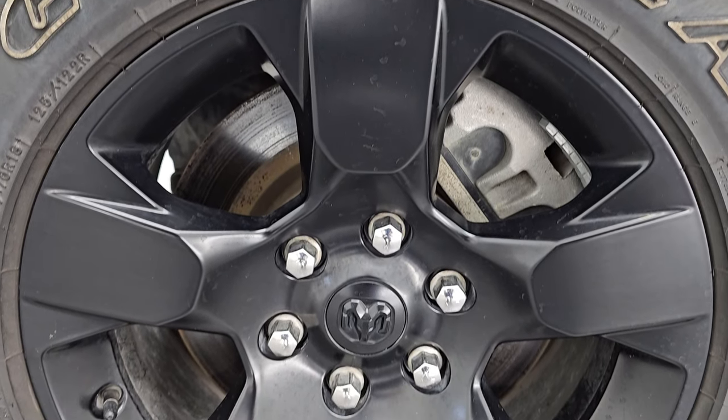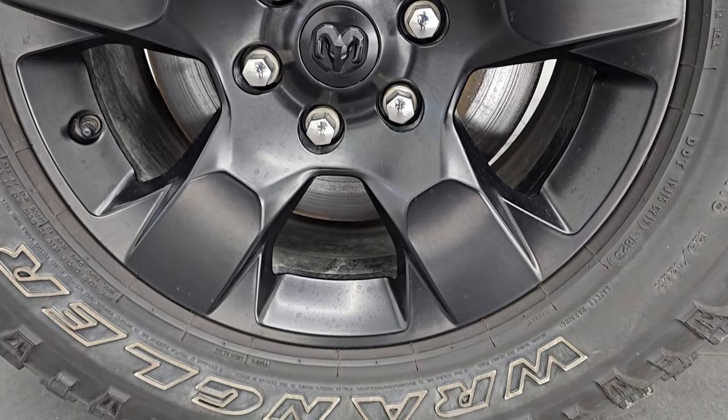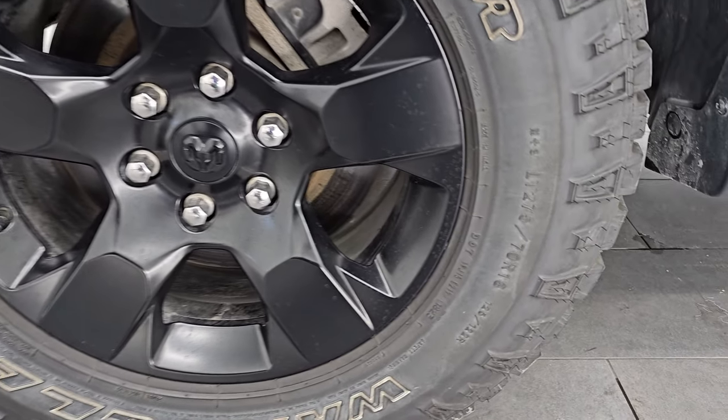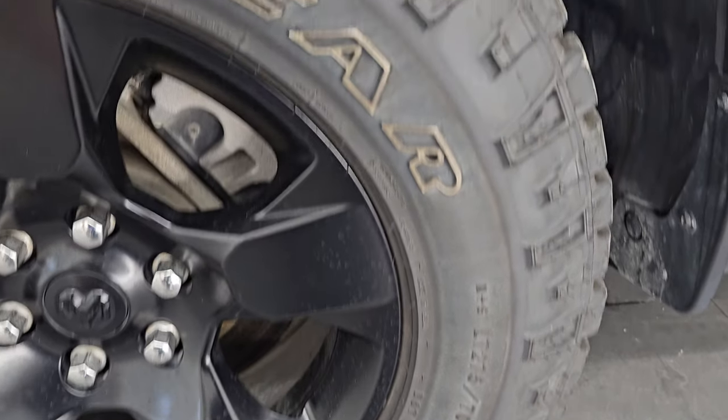It comes with the 18-inch black painted alloy wheels, part of that Warlock edition, and you get the Goodyear Wrangler Duratrac tires. These are LT 275/70 R18s.